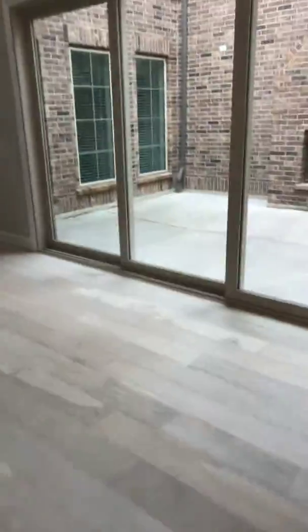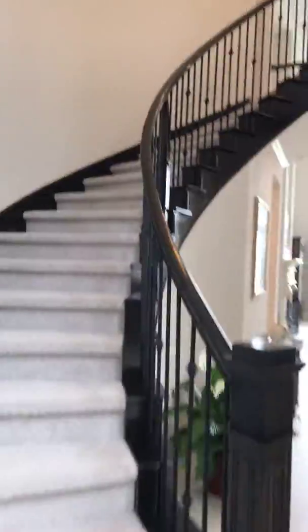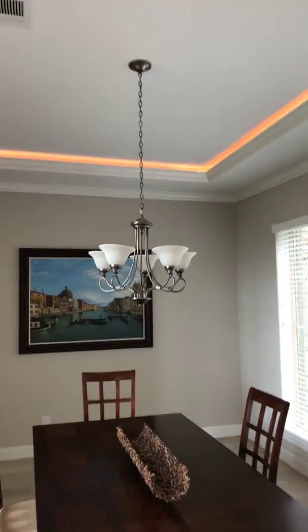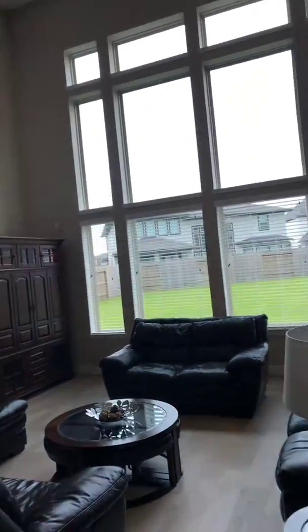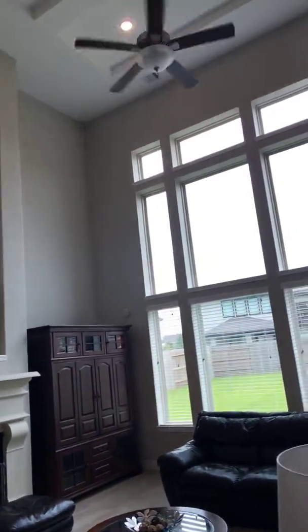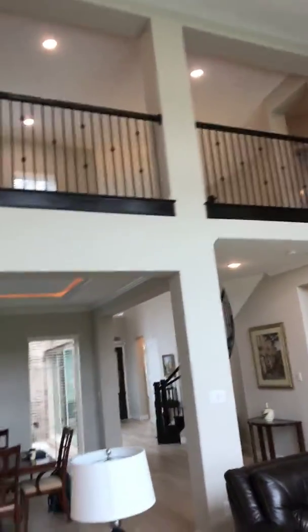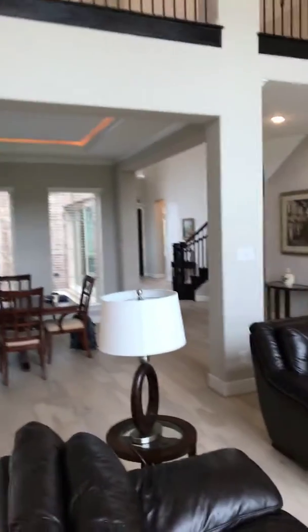Coming back through the entrance before we head upstairs, you see the grand staircase that leads upstairs. Coming a little further back you've got the formal dining room. It's got custom lighting — the traditional light fixture but also custom lighting with an indented ceiling. It's an open floor plan; you can see the living space here. These are 30-foot ceilings that open up to the second floor. It's got a gas log fireplace and nice laminate wood flooring. I'll give you a shot opening back up to the dining room and the entrance there.